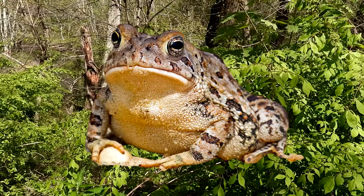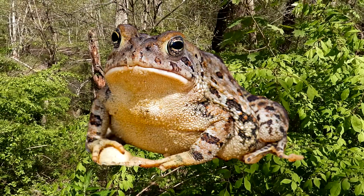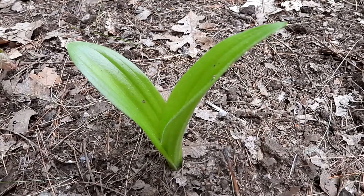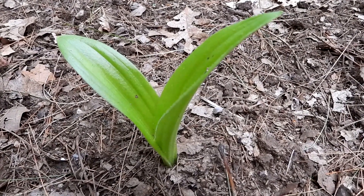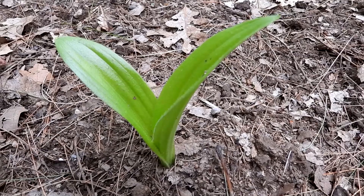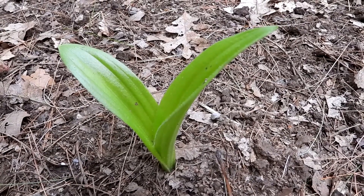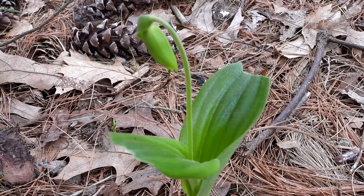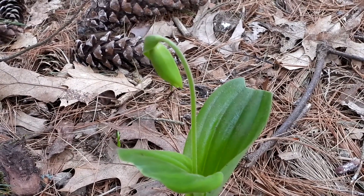Those are toads! This is pink lady slipper — this is the first one that I've seen leafing out. Pretty soon we'll be seeing these beautiful orchids blooming. I just walked up the trail like 20 feet and I found one that has a bud!